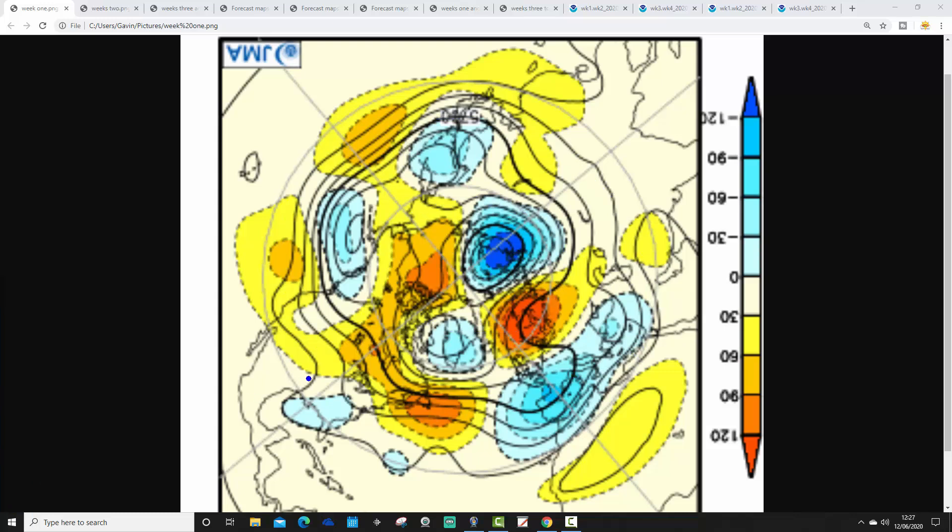Blue extrapolates to below-average heights, which is low pressure. Yellow, orange, and red extrapolate to above-average heights, which is high pressure. These are broken out into weekly periods.